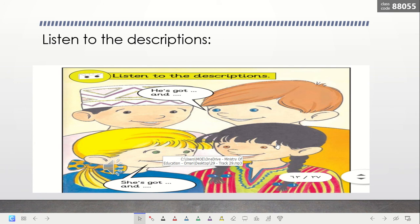So when we talk about boys, we say 'he's got black eyes and black hair' or 'blue eyes.' But when we talk about girls, we have to use 'she.' We say 'she's got green eyes and blonde hair,' or 'she's got black hair and brown eyes.' Well done.